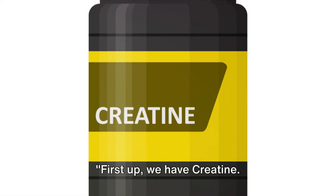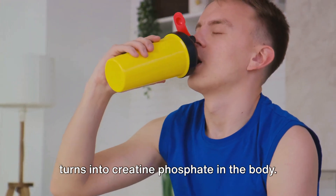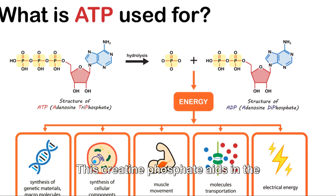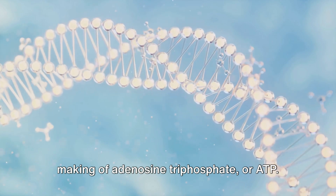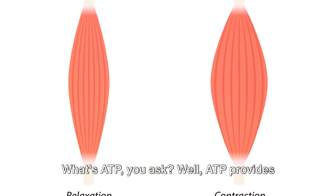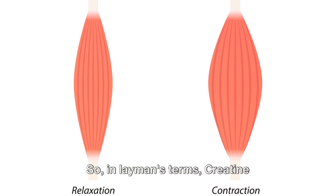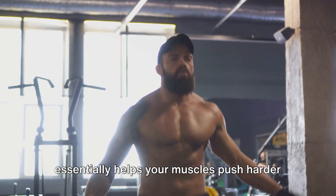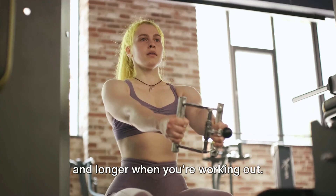First up, we have creatine. Creatine is a natural substance that turns into creatine phosphate in the body. This creatine phosphate aids in the making of adenosine triphosphate, or ATP. ATP provides the energy for muscle contractions. So, in layman's terms, creatine essentially helps your muscles push harder and longer when you're working out.